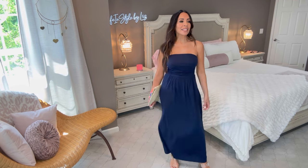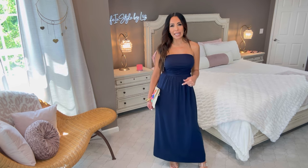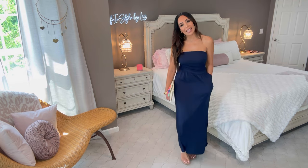Check out this Grace Karen maxi dress. It's in navy blue, it is strapless, and it's not smocked but there's plenty of stretch. I'm wearing it in a size small. It has some ruching around the waist and tiny little pleats in the front and back, which I really like. And I just love the maxi length. And yes — it has pockets!